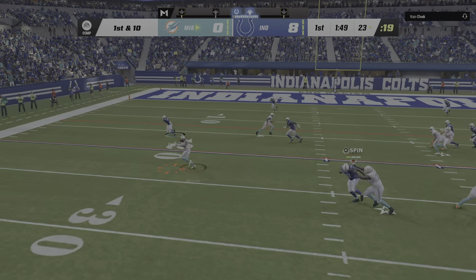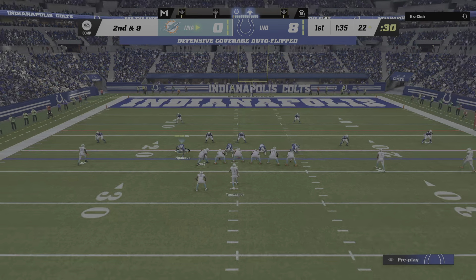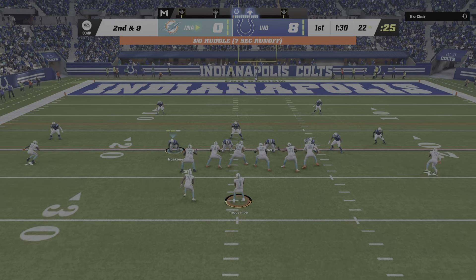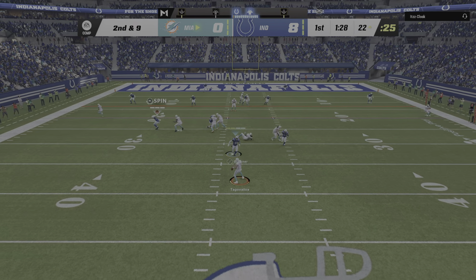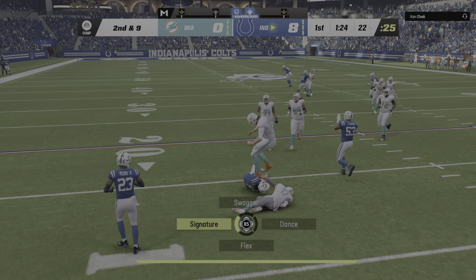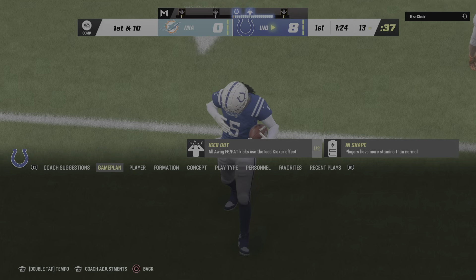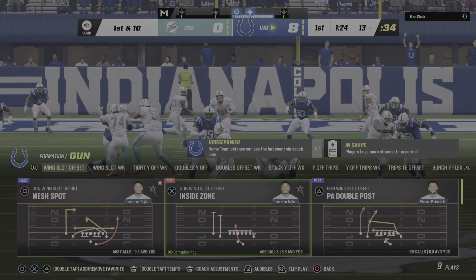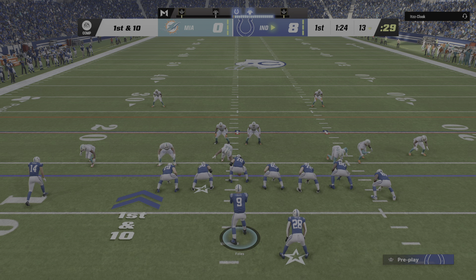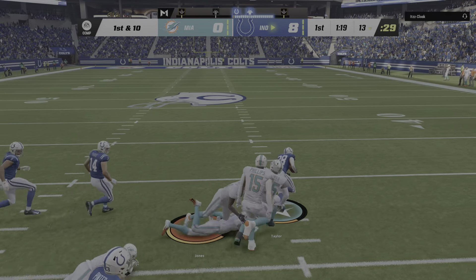Here's Tua, getting this out to the flat to Mostert, who'll be taken down at about the 22. On second down, Tua looks again — oh, this is intercepted, intended for Hill. Picked off by Stephon Gilmore, and the Colts are going to take over at their own 13-yard line. We see a lot of quarterbacks try this — they get out of the pocket, get in trouble, and try to force the ball to their star receiver. Sometimes whether he's open or not. And this time, it was definitely an 'or not.'